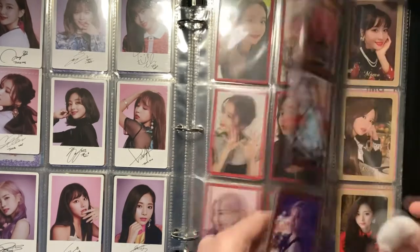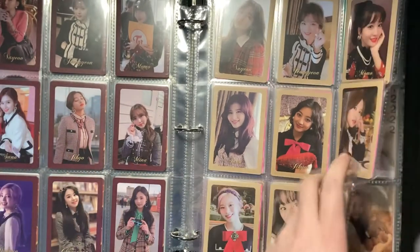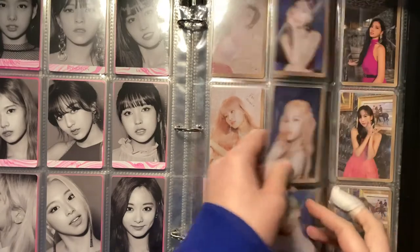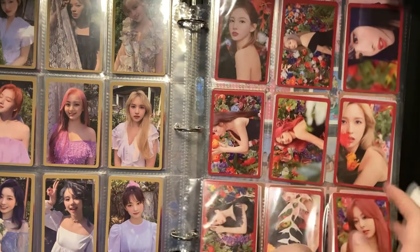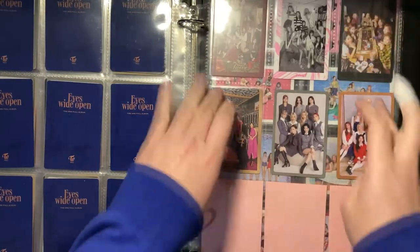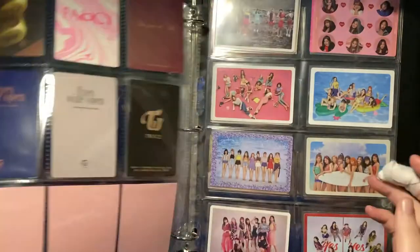Then we've got the Euros A and B, then Fancy You A, C, and B — they were a bit mixed up. Then we have Feel Special A, B, and C. Then we have More & More A, B, C, then the Story, Style, and Retro versions. And then we just have the group cards — both the horizontal and vertical ones. I really like that one and this one.